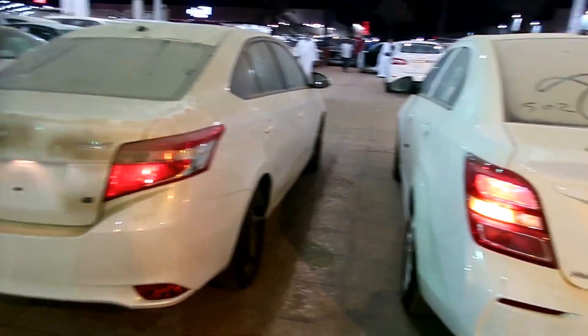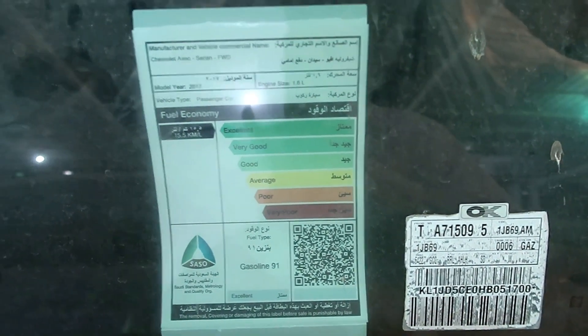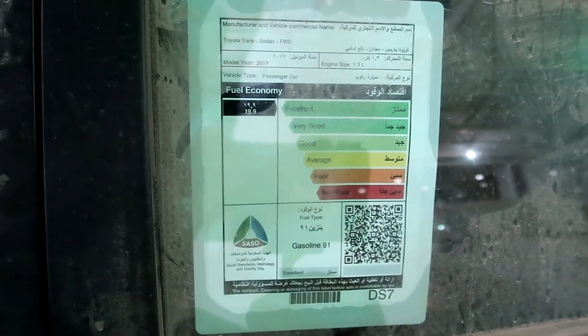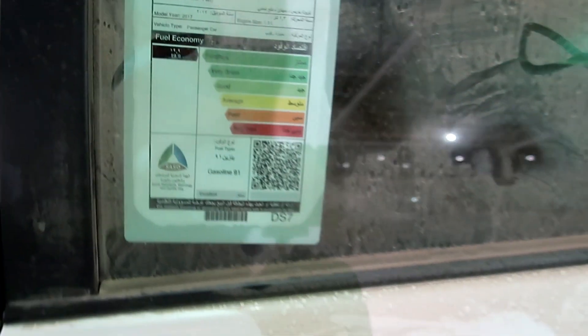نروح لصرفية الوقود. شفرليت أوفيو 1600 سي سي دفع أمامي، موديل 2017، صرفية 15.5 لتر، نوع البنزين 91، تقليم السيارة ممتاز لكن لا يغرّ أنه ممتاز لأن اليارس أفضل بكثير. تويوتا يارس سيدان دفع أمامي 1.3، موديل 2017، صرفية 19.9 كيلومتر للتر، نوع البنزين 91، تقليم ممتاز.